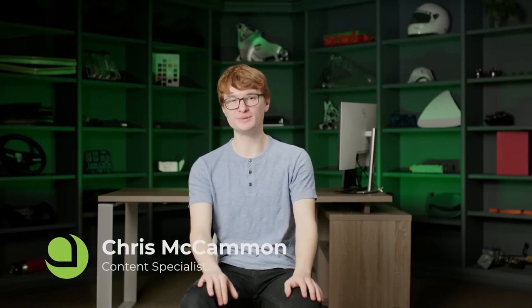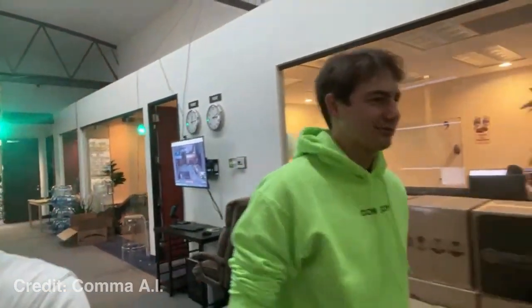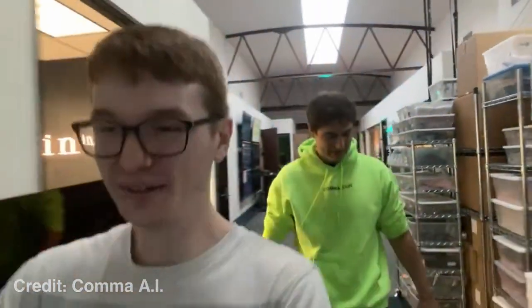Aptera and Comma AI are both San Diego companies, and they have at least one employee in common with Chris. Chris was at Comma AI before joining Aptera, which is why he's the one in the reveal video. At Comma AI, Chris was the head of production and communications, so he definitely has tremendous insight into how Comma AI, OpenPilot, and the Comma 3 work, and how they'll work in the Aptera.